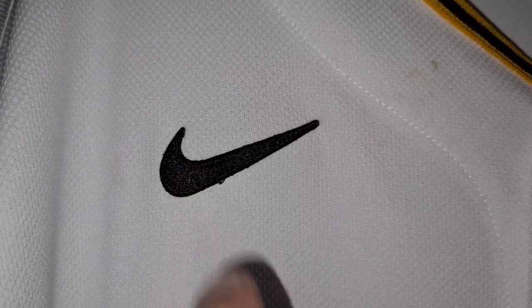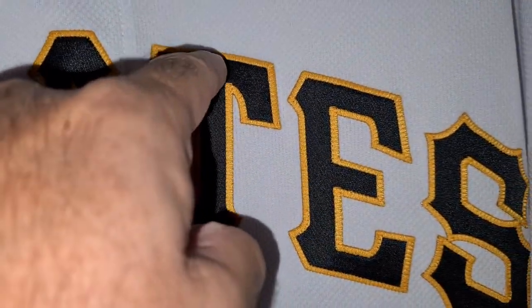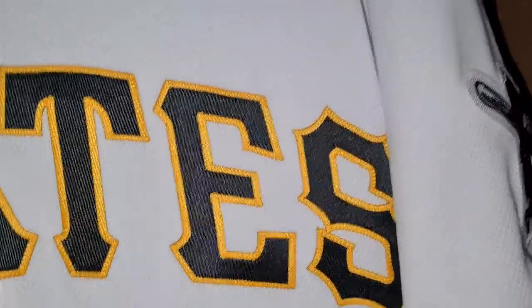This jersey was supposedly game-used — that's stitched on right there. Pirates stitched on — it's kiss-cut, which means the black layer is first and then the gold layer is after it.